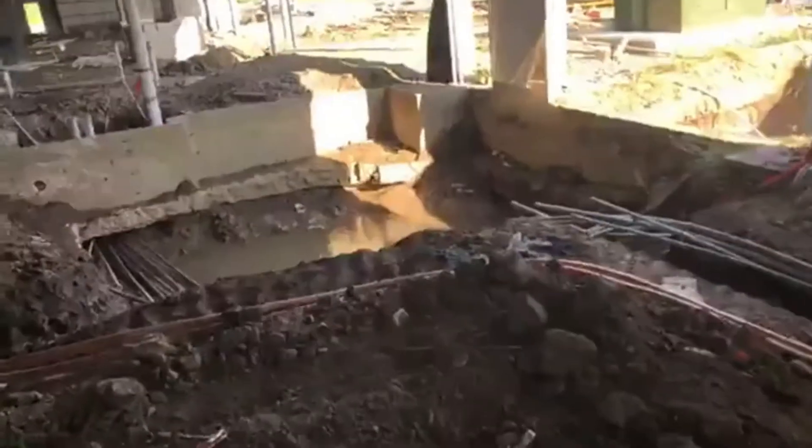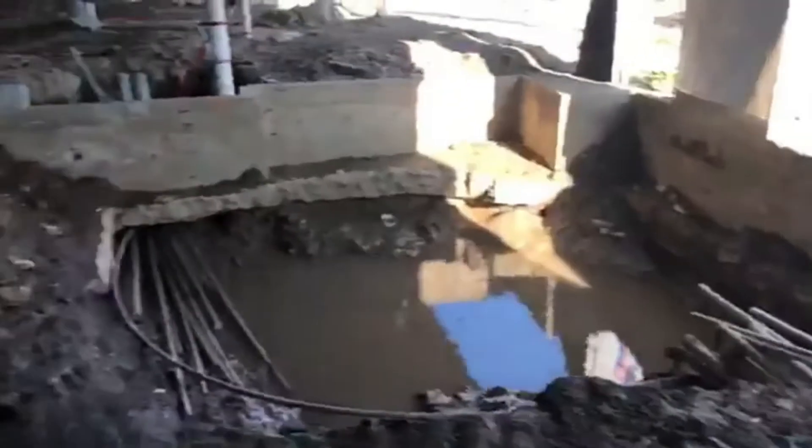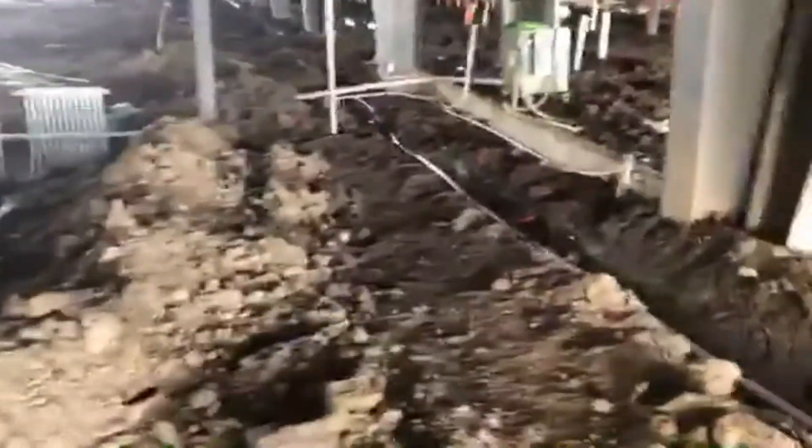As we continue to walk through the main arena, you can see more underground work. This room right here is our electrical room, as you can see by all the electrical lines that are going to be run in here and stubbed out. It doesn't look that fun, but it's a very important part of the progress and the process.